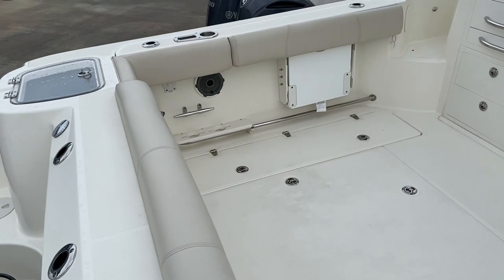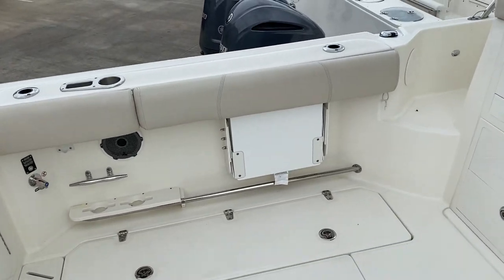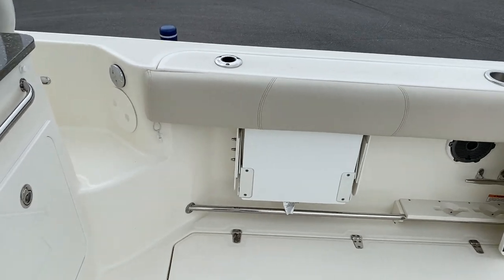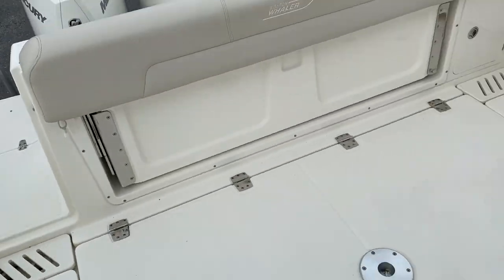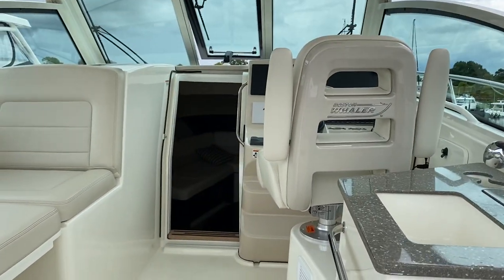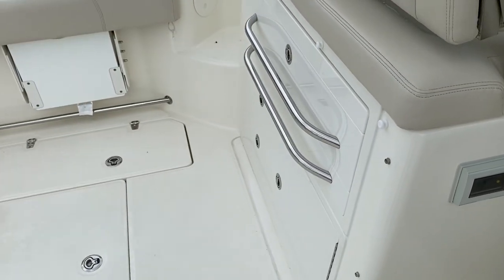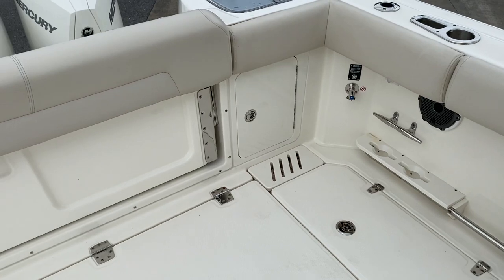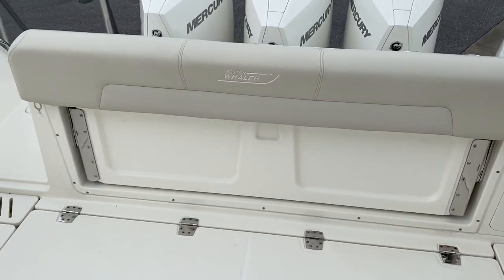In the back here, we've got a recirculating bait well. We've got jump seats on our port side and also jump seats on our starboard side. This one has an air generator and also has cockpit air conditioning. We've got our grill right here on the port side as well. Plenty of storage, giant fish boxes, and a nice aft seat that rolls out.